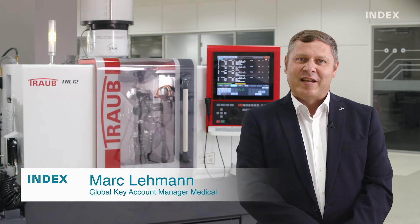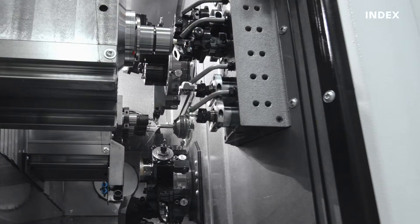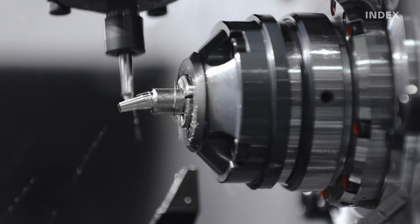Today I would like to present to you the new generation of our Traub TNL12 sliding headstock automatic lathe. It is perfect for the manufacture of medium and large batches of complex components with a diameter of up to 13mm.